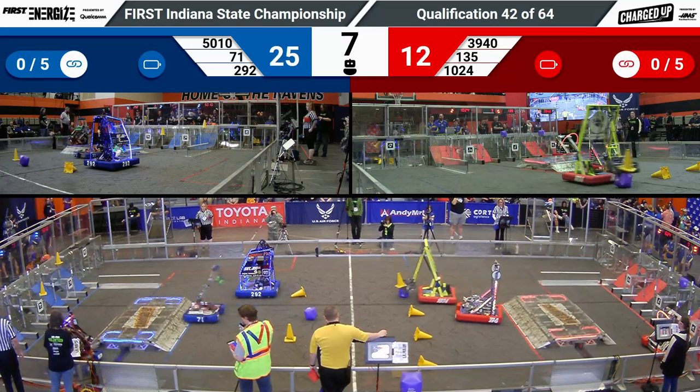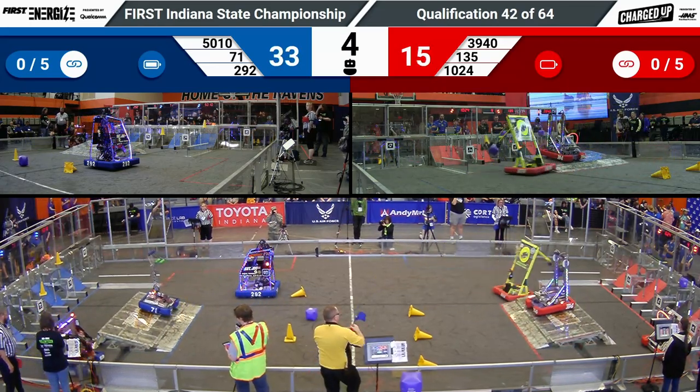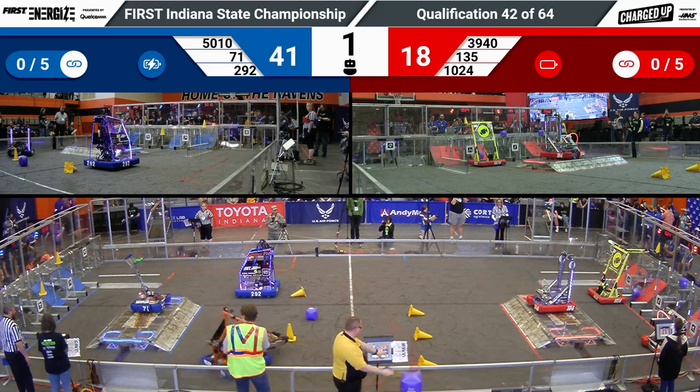Tiger Dynasty is going to start strong, grabbing that cube and launching it shortly into that grid.